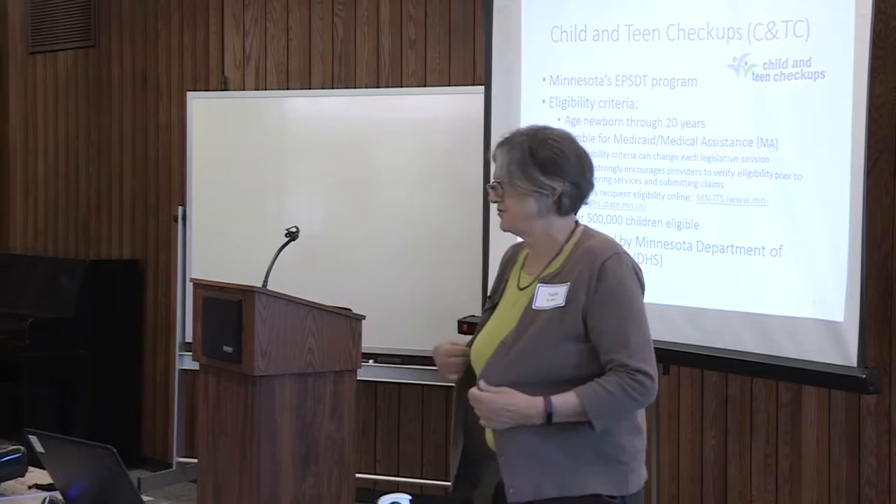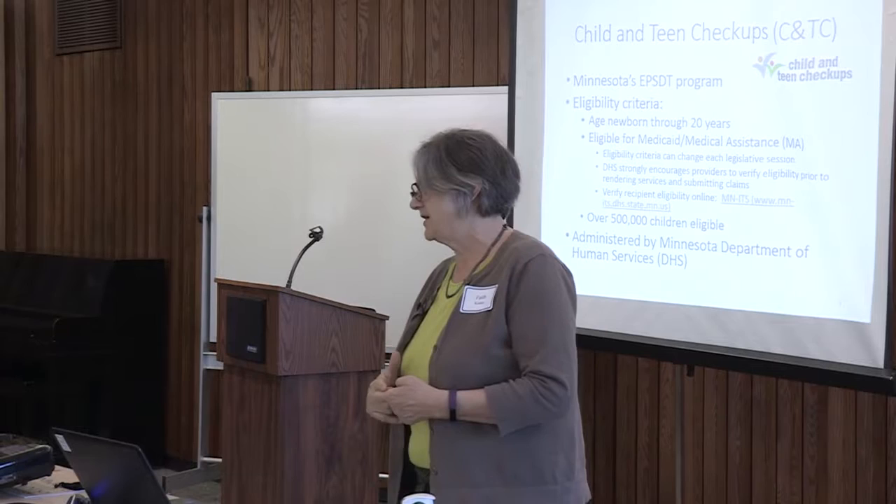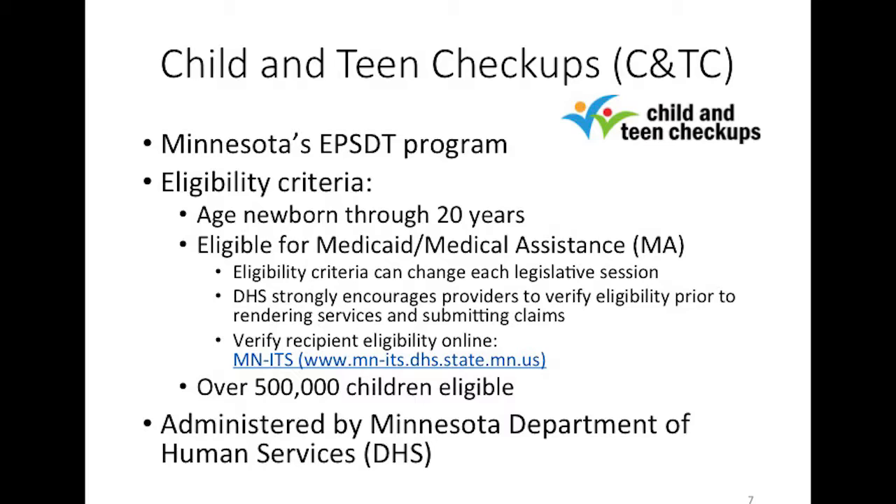Minnesota's version of the federal EPSDT program is Child and Teen Checkups, and any child eligible for Medicaid is eligible — newborn through 20 years of age. Eligibility can change through the legislature at both the state and federal levels. The Affordable Care Act increased the number of eligible children in Minnesota, with about 40,000 more children enrolled in Medicaid last year, bringing the total to about 540,000 eligible children in Minnesota.